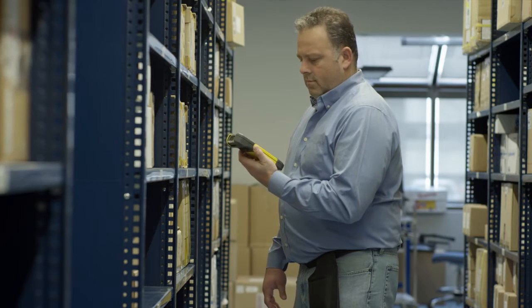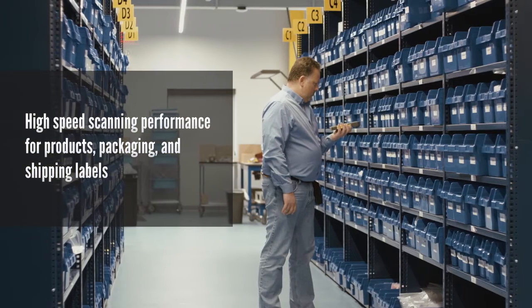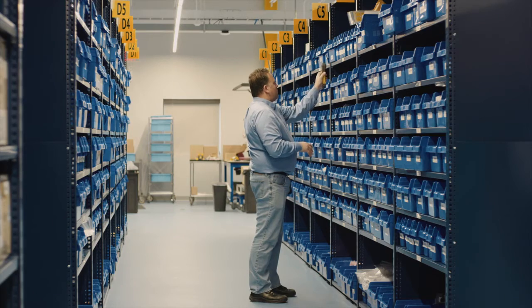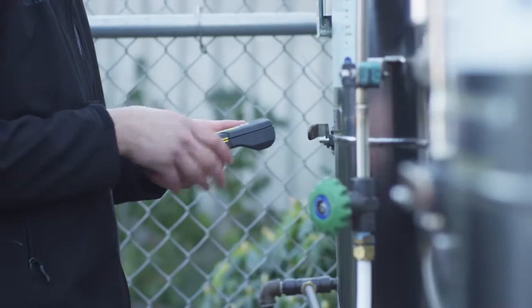Bob works in the distribution center and prefers the flat configuration. Thanks to the rotating head on the MX-1000, Bob can scan objects on higher shelves and still easily read his screen.